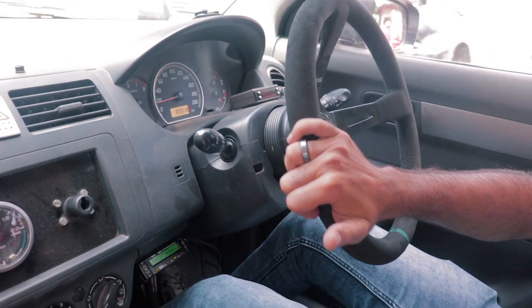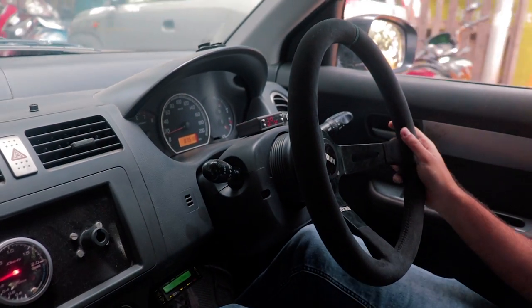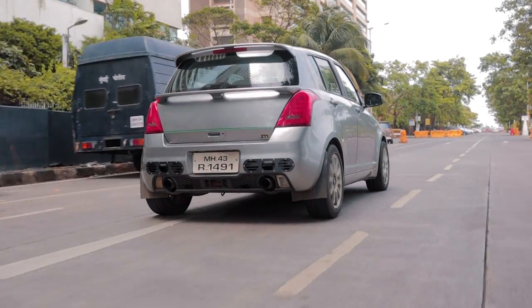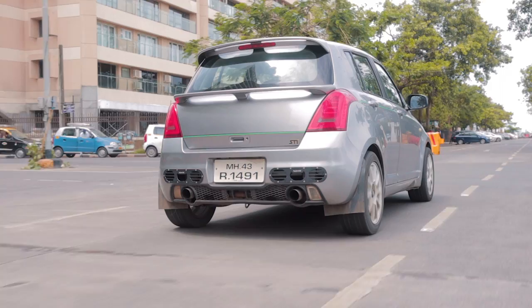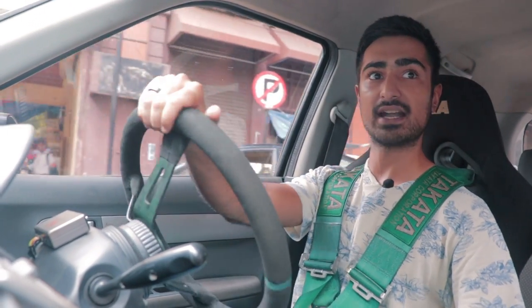When it comes to driving this turbocharged Swift, first things first — the clutch is a little difficult to engage. Shifting gears past first is pretty chill, but finding the biting point in first gear is quite hard. Once you release the clutch and start going through the gears, you can feel the turbo starting to pull at around 2 to 2.5k RPM, and after that it is bye bye.